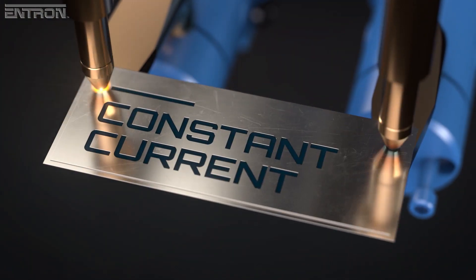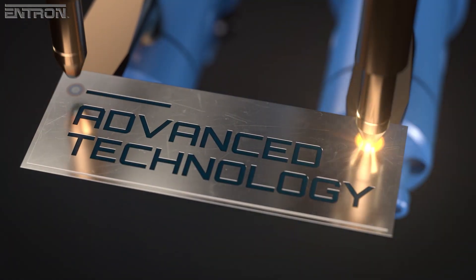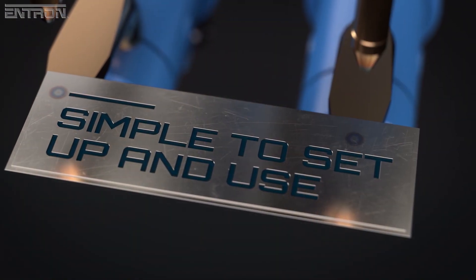Key features of the EN6001 are constant current regulation, conduction monitoring, and the simplified easy weld mode. The benefits are advanced welding technology for consistently high-quality welds, but with simple setup and operation for efficient manufacturing.